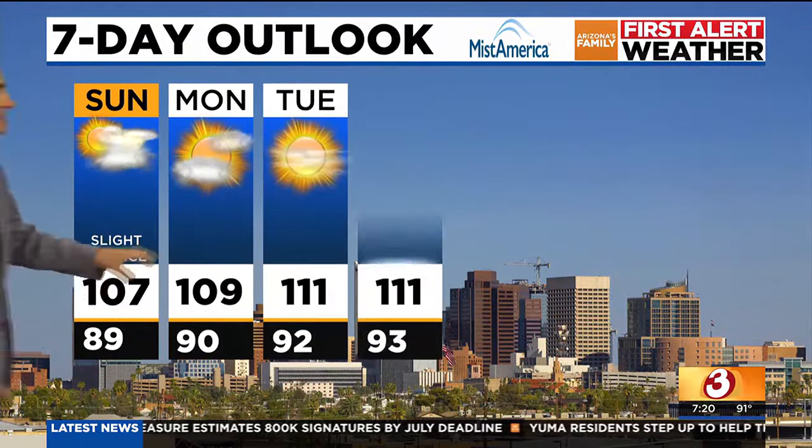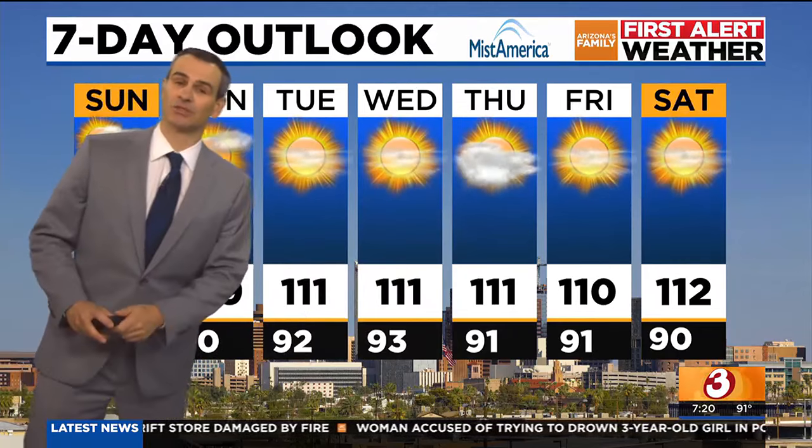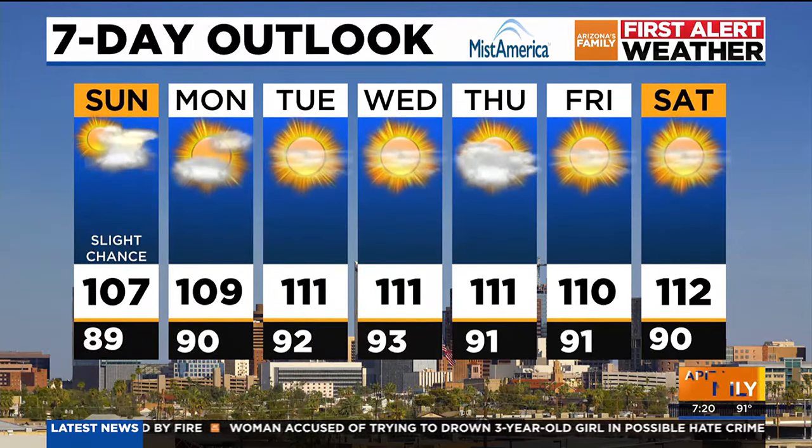The seven-day outlook shows a slight chance of a shower or storm in the valley today, but again most of that is staying in the high country. Monday and Tuesday that threat drops, with temperatures of 109 to 110 degrees generally our high temperature range, and that continues through mid to the end of the week. Stay tuned — the forecast could change, but as of now we don't have any excessive heat warnings or heat watches.